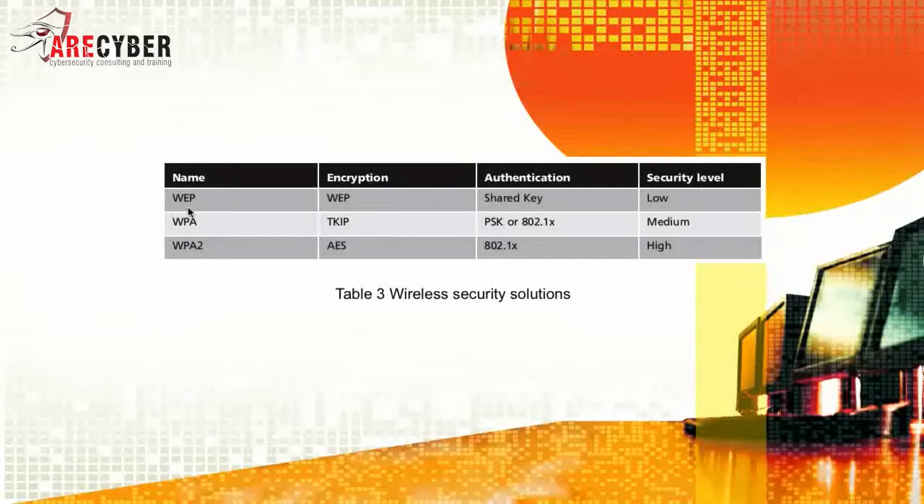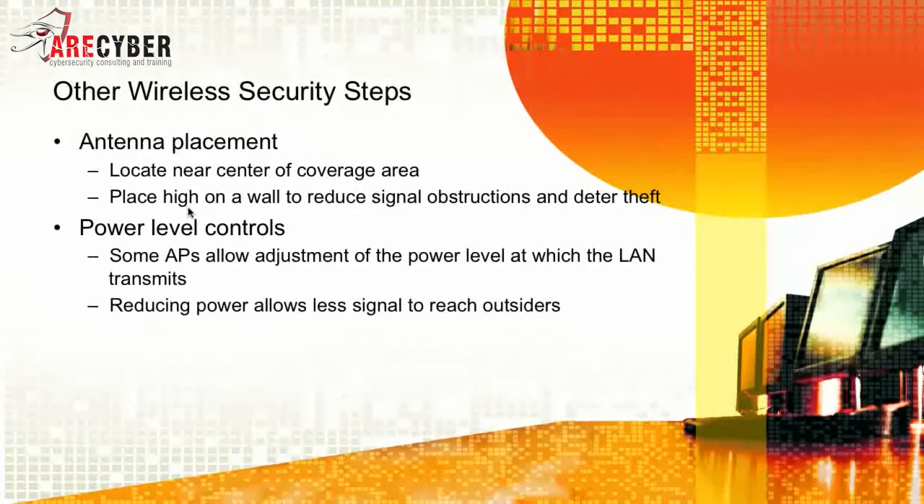You are expected to successfully navigate the Security Plus examination by knowing the different combinations of WEP, WPA, and WPA2 — their encryption standards, the type of authentication used, and the level of security that each provides. Some other areas to consider for wireless LAN security are antenna placement. You want to locate it near the center of a coverage area and place it high on a wall to reduce signal obstructions and deter theft.